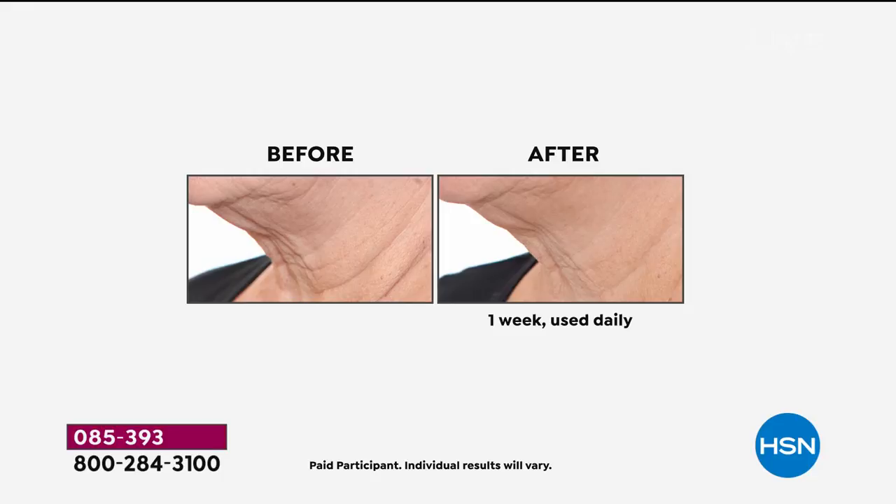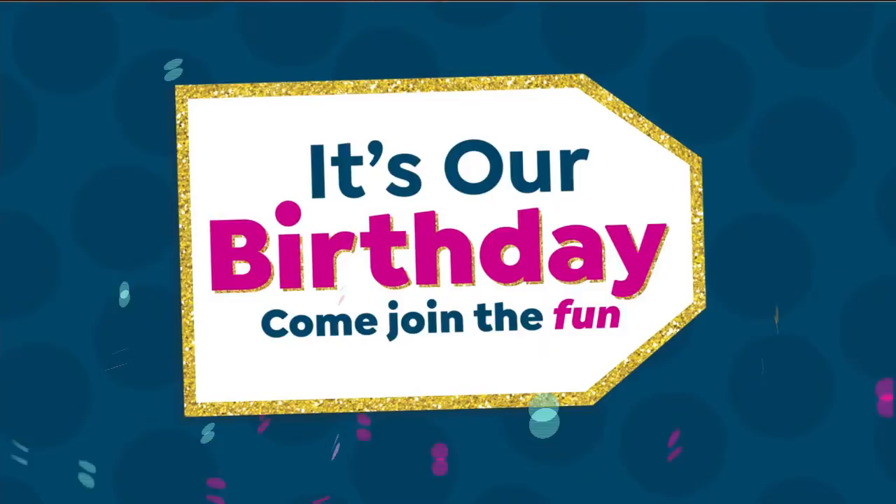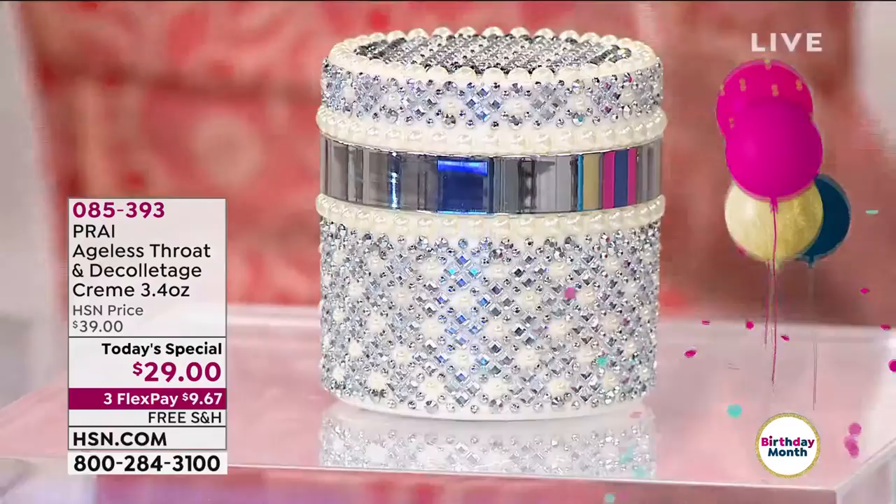Whether that is the vertical lines, whether that's horizontal lines, whether that is the puffiness underneath the chin area, maybe it is the vertical lines in the decolleté area — every morning you really recognize it when you wake up because you're a side sleeper like myself. You need to be using a neck and decolleté cream.